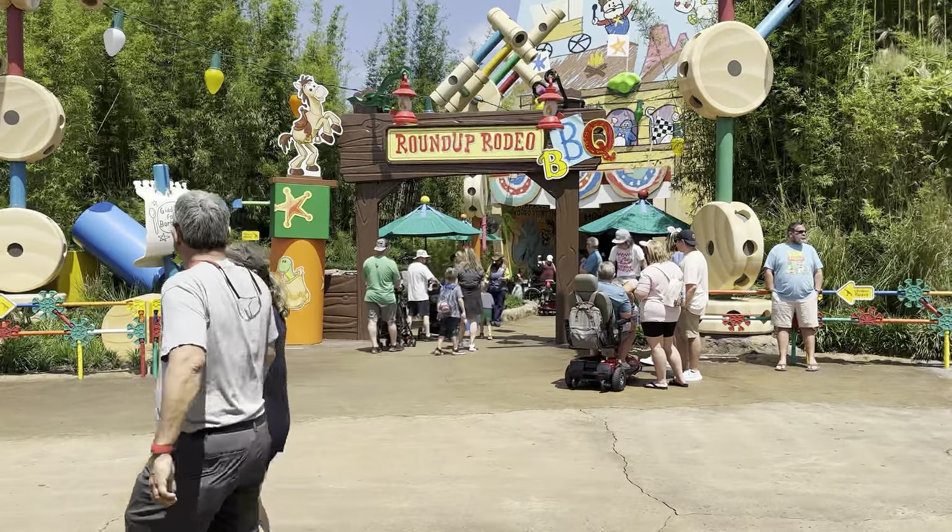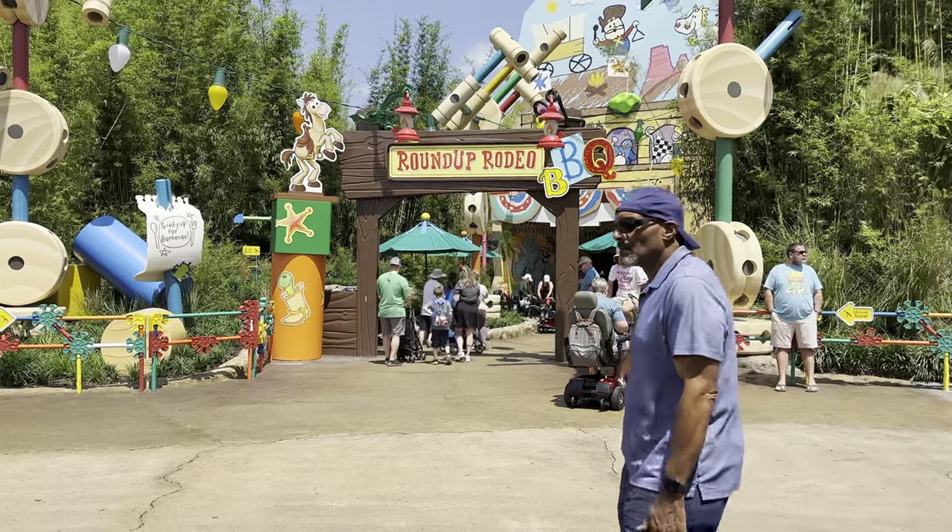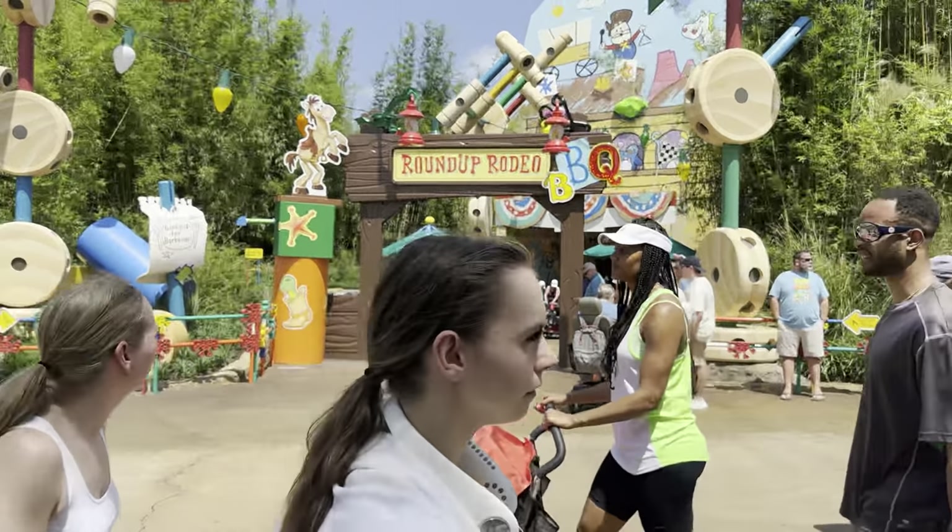Here we are in Toy Story Land because we are having lunch at Roundup Rodeo Barbecue. We're looking forward to this. There are a couple things about it that are different than what we would normally do for food. Usually we don't do all-you-can-eats and that's what this is, and I'll show you the menu when we get in there.